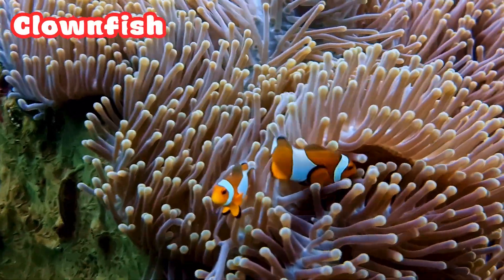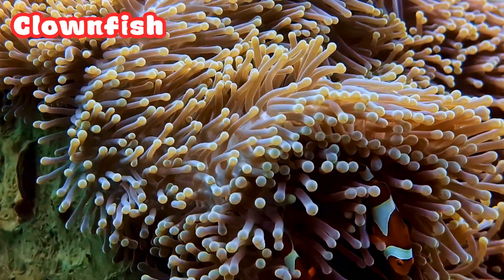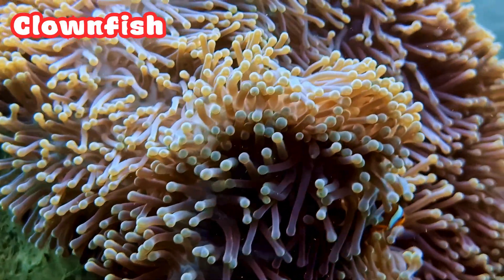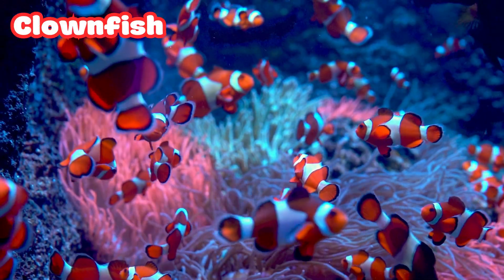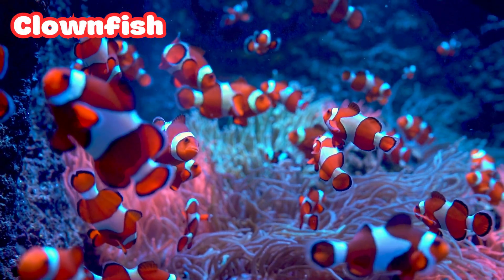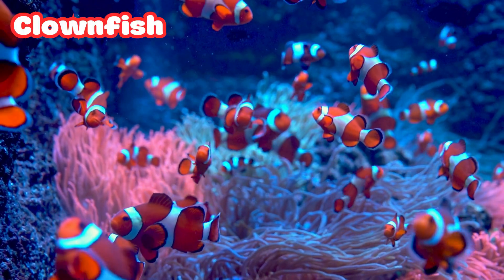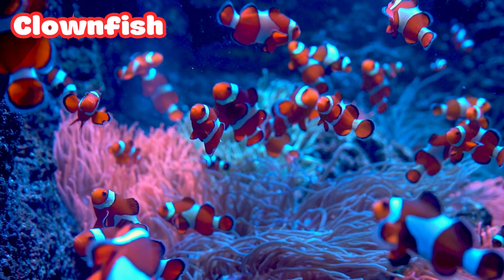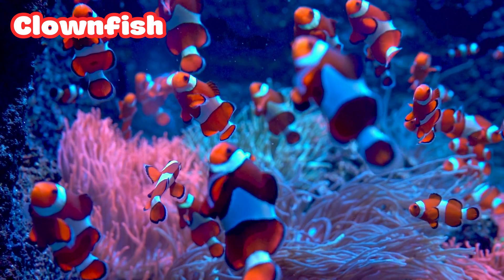Our first underwater friend is the clownfish, just like Nemo. Clownfish lives inside sea anemones which have stinging tentacles. But guess what? The clownfish has a special slimy coat that keeps it safe. They help the anemone by cleaning it, and in return get protection. That's ocean style teamwork.